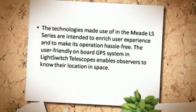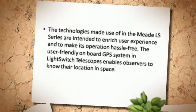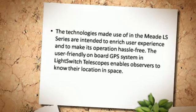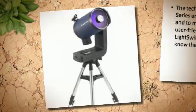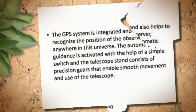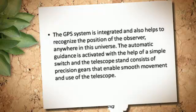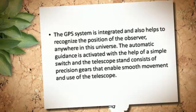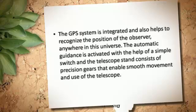The technologies made use of in the Meade LS series are intended to enrich user experience and to make its operation hassle-free. The user-friendly onboard GPS system in LightSwitch telescopes enables observers to know their location in space. The GPS system is integrated and helps recognize the position of the observer anywhere in the universe. The automatic guidance is activated with the help of a simple switch, and the telescope stand consists of precision gears that enable smooth movement and use of the telescope.